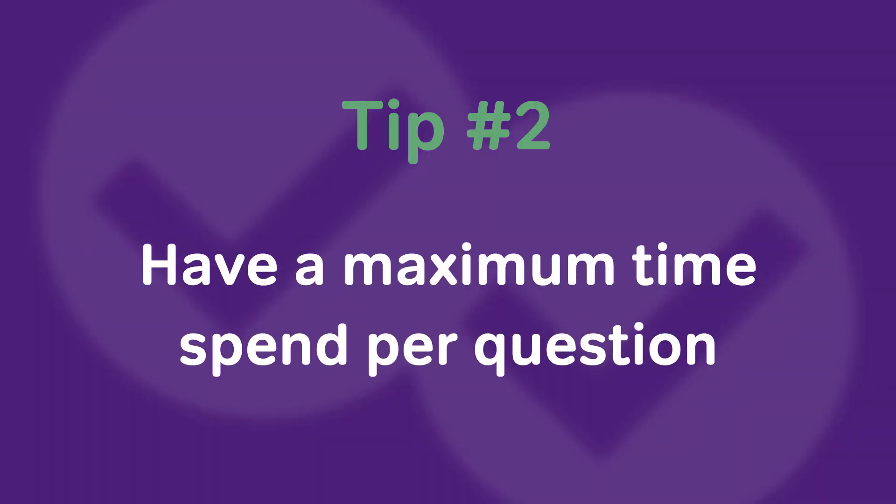Tip number two is to have a maximum time spend per question. Now, I know I literally just said that we shouldn't be looking at the clock on every single problem — these are for special occasions. So these are for question types that you know you spend too much time on, or for questions where you start working and you're going, 'I'm not really sure about this. I know I could spin my wheels on this one. I know I could spend way too long here.' That's when these are going to come into play.